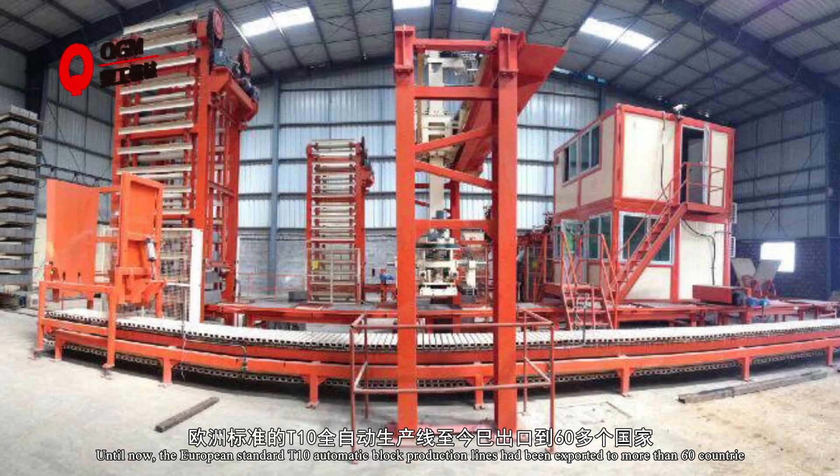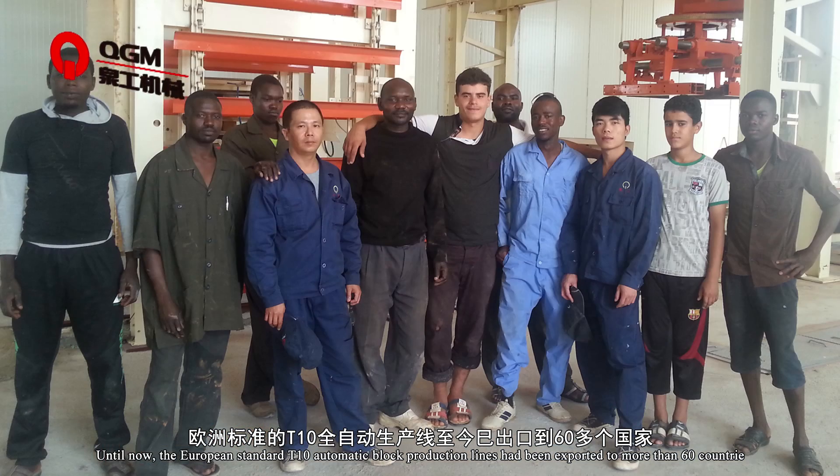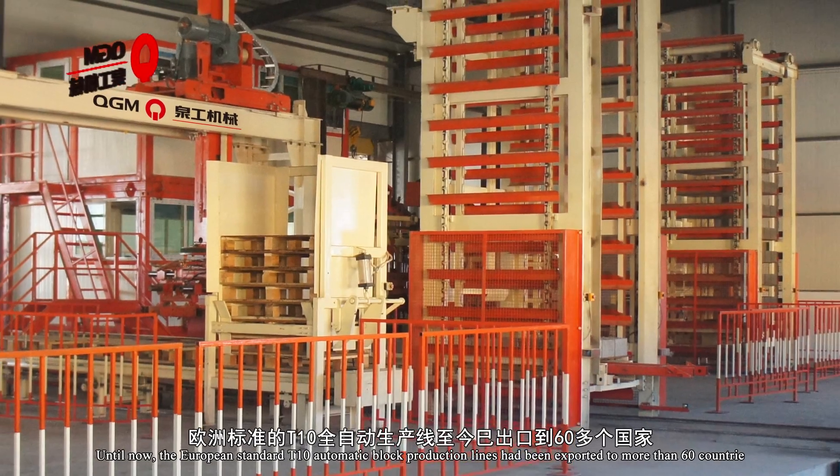Until now, the European standard T10 automatic block production line has been exported to more than 60 countries.